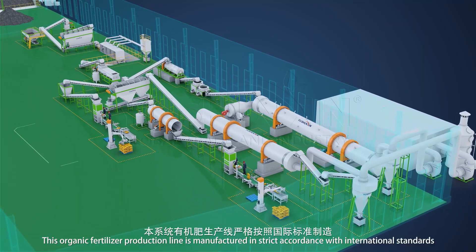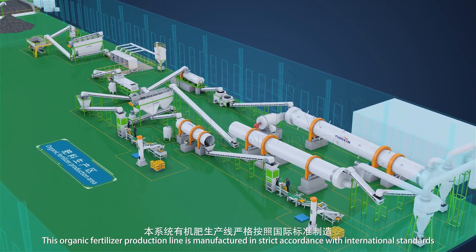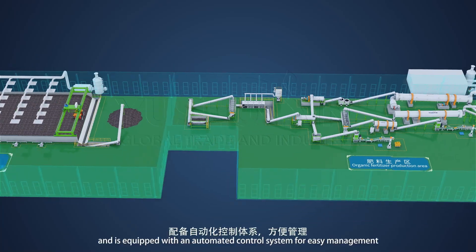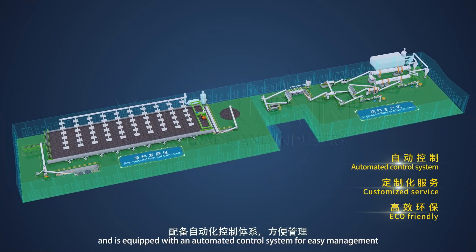This organic fertilizer production line is manufactured in strict accordance with international standards, and is equipped with an automated control system for easy management.